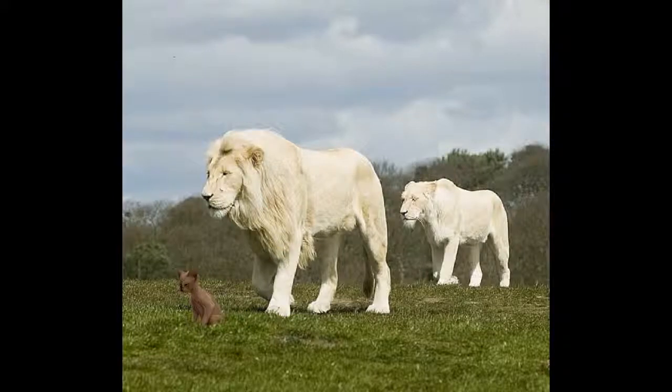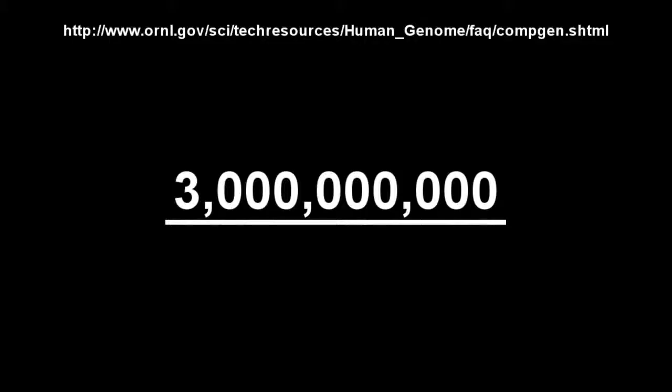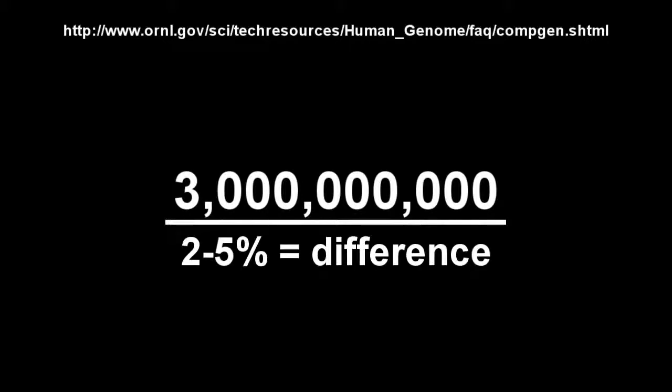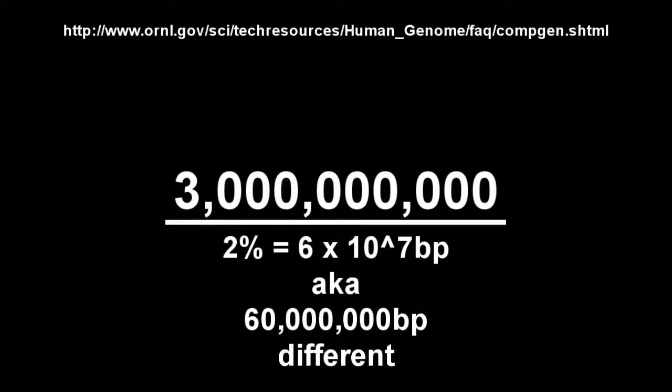The genetic similarity between humans and apes ranges from 95 to 98%. The human genome consists of over 3 billion base pairs. The genetic difference between human and ape is from 2 to 5% — in the best case scenario, meaning 2% change in the genome means there are 60 million changes.